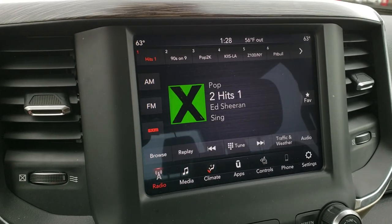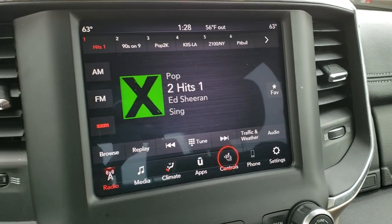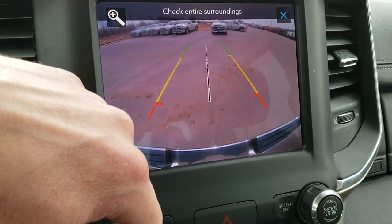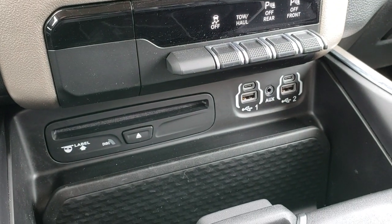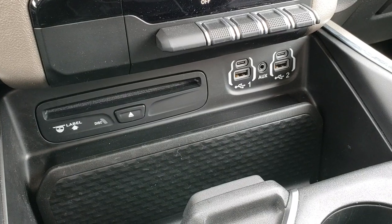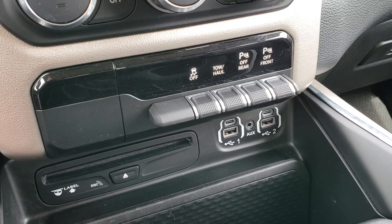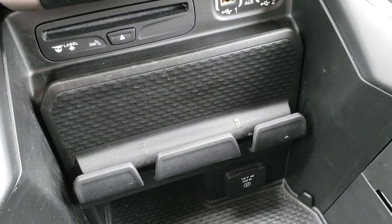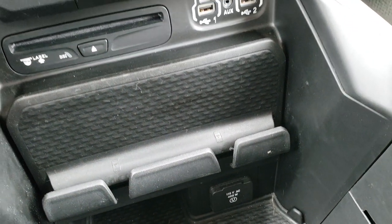You also get a high-definition backup camera. You can do your heated seats and cooled seats from here as well, and your heated steering wheel. You can also do the backup camera without actually putting it in reverse. It has the factory CD player, two USBs and two USB-Cs and an aux jack. It has your stability control, tow haul, and the front bumper sensors right there. Nice phone holder. It has a 115-volt, 400-watt plug-in.